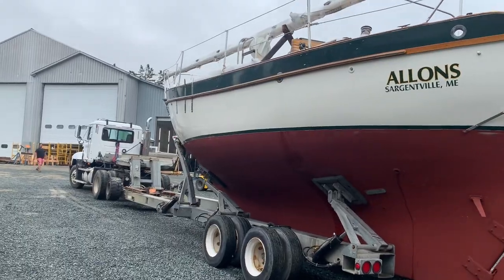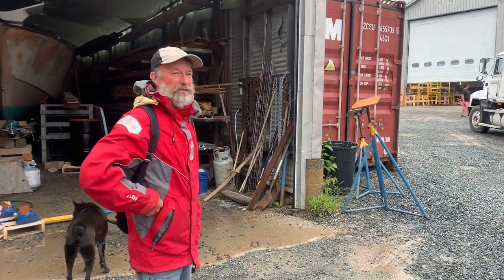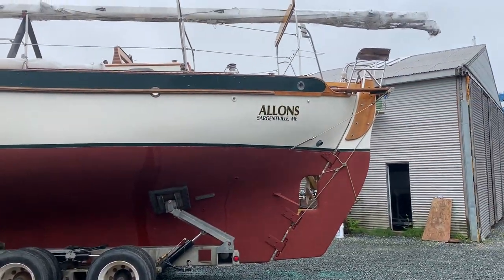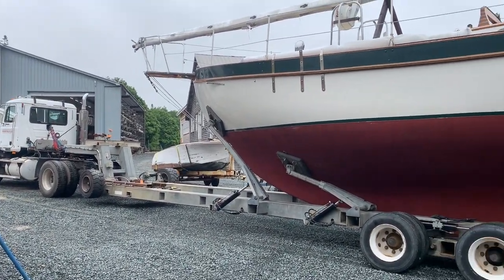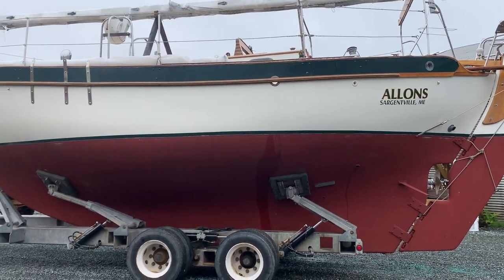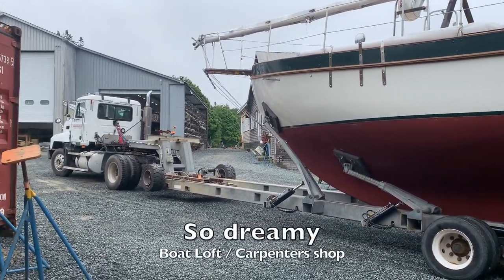This is Richard's old boat. Richard is the gentleman who we helped with several things, but one of the most notable and beautiful was doing the mahogany trim inside of his room above his carpentry shop.